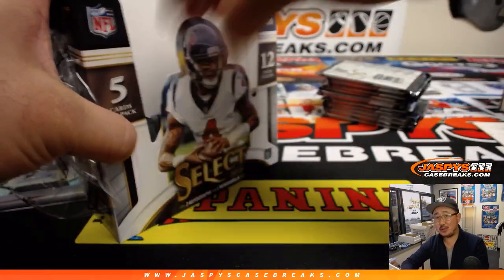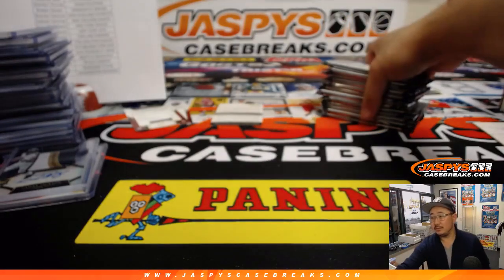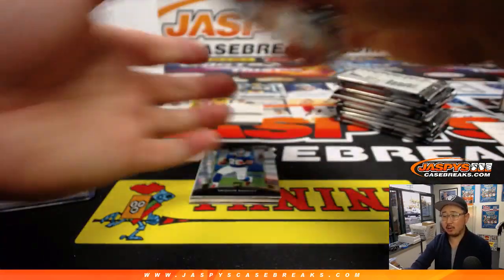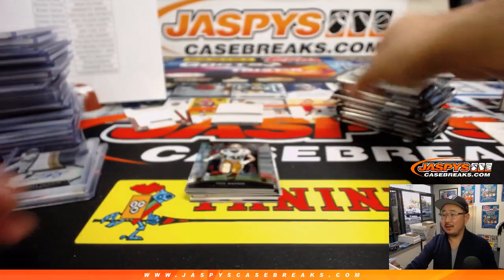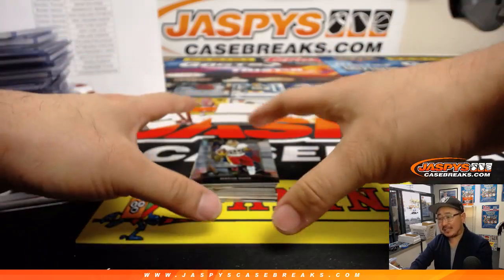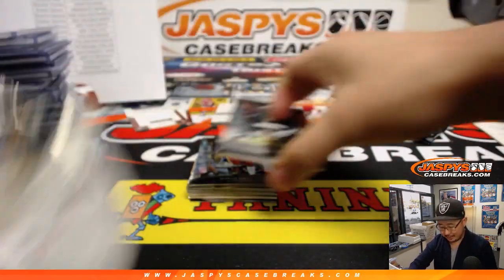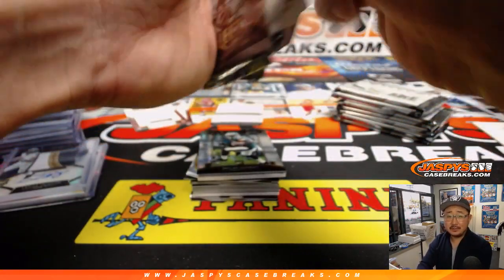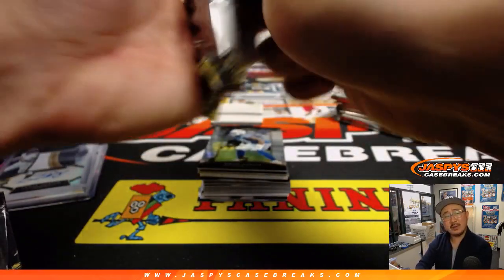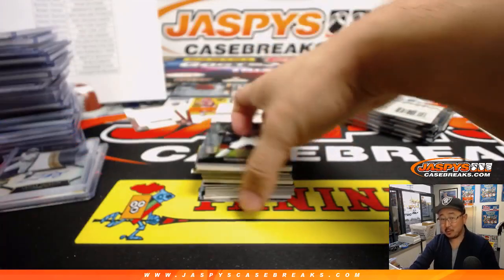Brandon Spencer saying if it's Sony Michel, it goes to the Pats, right? Well, who else would it go to? Prism and Select are like cousins, right? Select is basically Prism, but with tie-dye parallels and relics — a little more expensive, but maybe around the same price. Bruce guessing a Saquon Barkley — that would make Bruce very happy, he's got the Giants in this one.